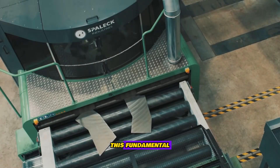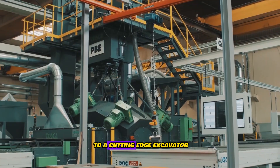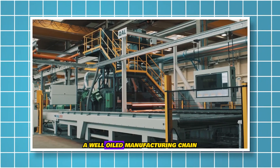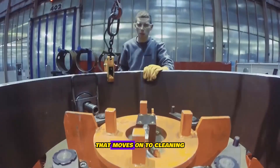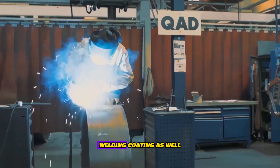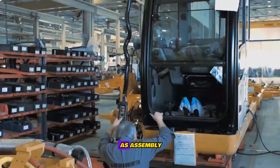This fundamental raw material is upgraded to a cutting-edge excavator. It all begins with basic steel plating. A well-oiled manufacturing chain then moves on to cleaning, cutting to length, forming, welding, and coating as well as assembly.